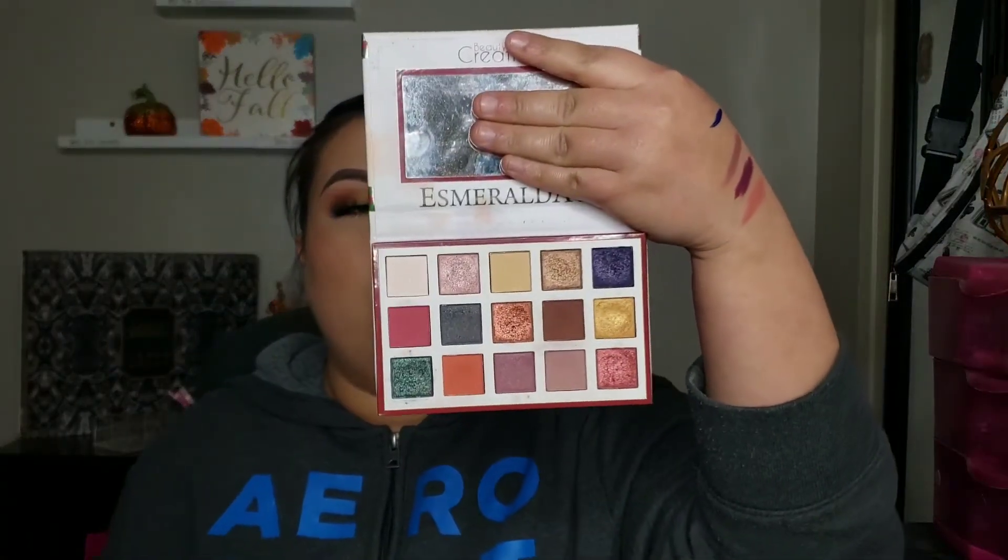The next brand I'm going to talk about is Beauty Creations. Beauty Creations also made an appearance on one of my other videos — I think it was a favorites eyeshadow palettes video. I love love love this palette — this is the Esmeralda 2 palette by Beauty Creations, and it is so so pretty. This is one of my go-to palettes for when I want those intense smoky kind of eye looks.